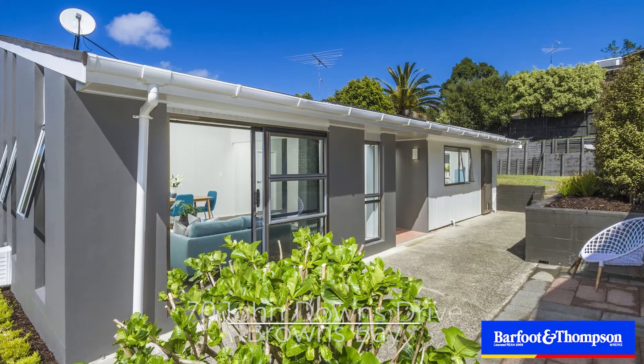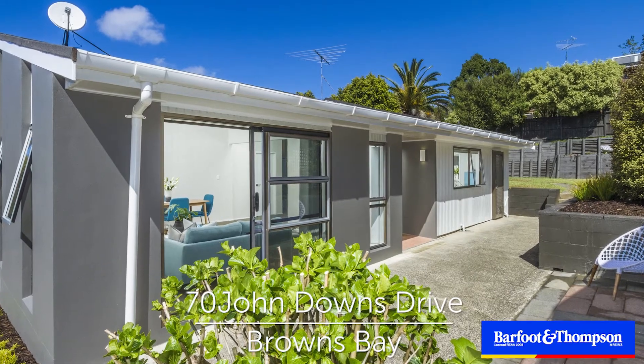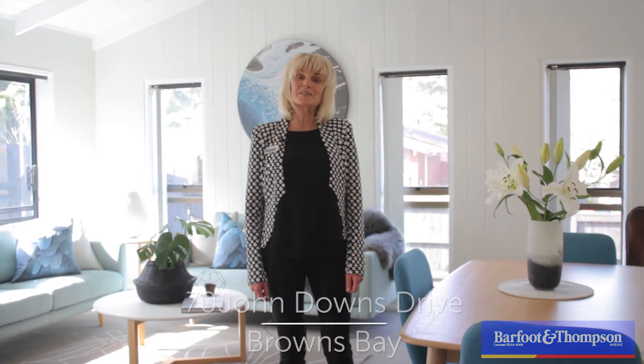Hi, welcome to 70 John Downs Drive in Browns Bay, a fantastic family home, tastefully refurbished. Why don't you come and check it out for yourself? I'm Debbie Candy-Gill, Barfoot and Thompson, Mairangi Bay.